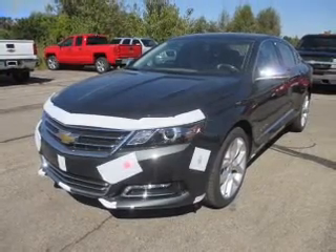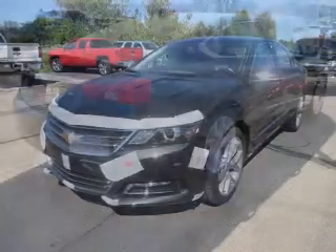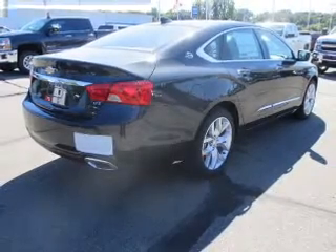Treat yourself to the splendor of a premium sound system. The anti-lock braking system will help keep you safe on the road. Heated seats make cold weather driving more enjoyable. Tailor the temperature to your preference and your passengers.